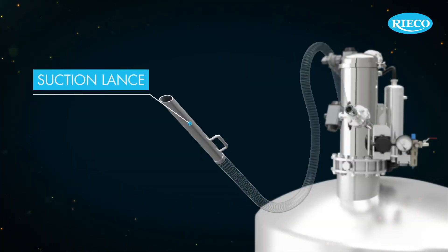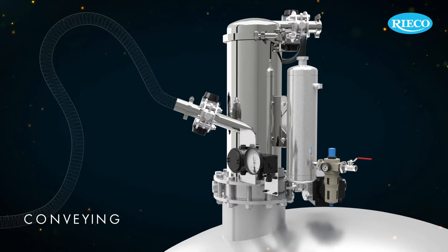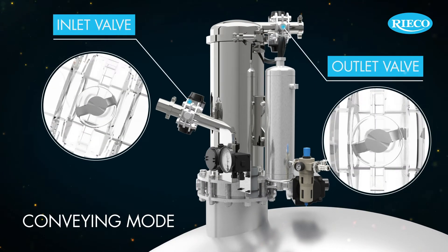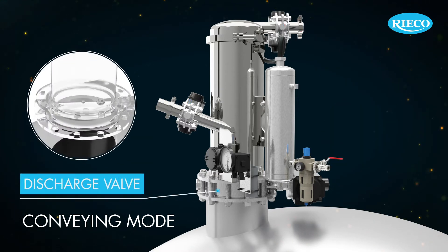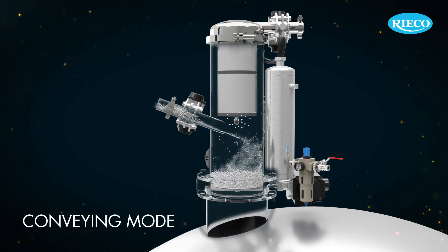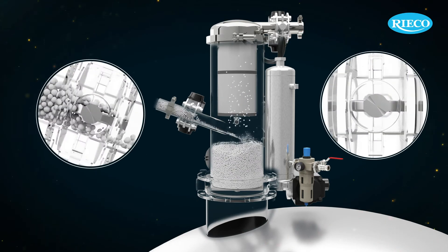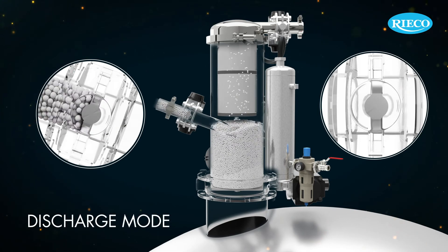A pickup wand or suction lance can be manually handled and is used to pick up material in the conveying line. The product inlet and outlet valve should be in the open condition in conveying mode while the discharge valve stays closed. During the conveying mode, the material is picked up from the source and stored in the receiver housing. At the end of conveying time, the product inlet valve and outlet close while the discharge valve opens.